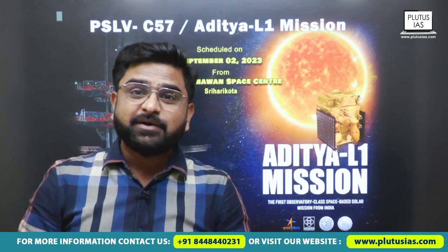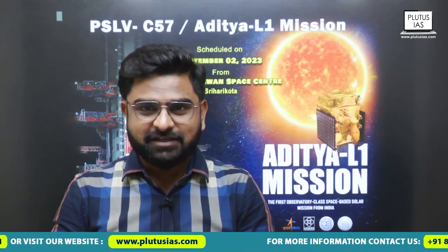This is what we have about Aditya L1. I hope it achieves its purpose and reaches the place and observes the sun. Along with this, India becomes a member of an elite club having few countries like NASA, the US, China, and Japan. We are also there. So let's see how it goes. I hope it gets successful and we will all rejoice with another video on its completion. With that, Jai Hind, Jai Bharat.